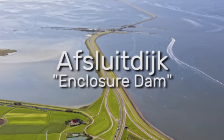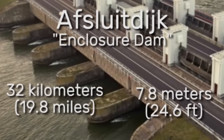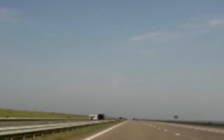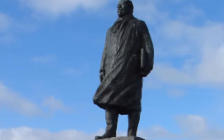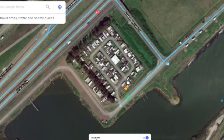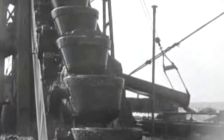The dam, called the Afsluitdijk, is 32 kilometres long, 7.25 metres above sea level, and is used as a bridge to easily get from North Holland to Friesland. There's also a statue of Lely in the middle, and what looks like a caravan park on one of the islands — I don't know for sure, I can't read Dutch.